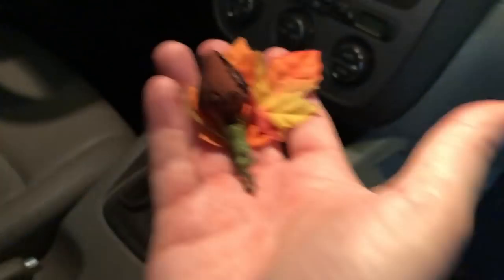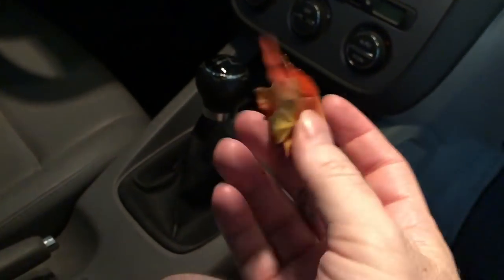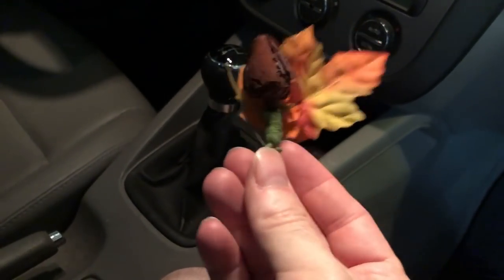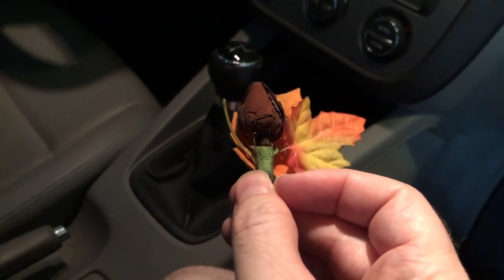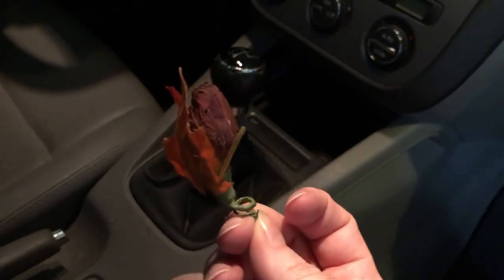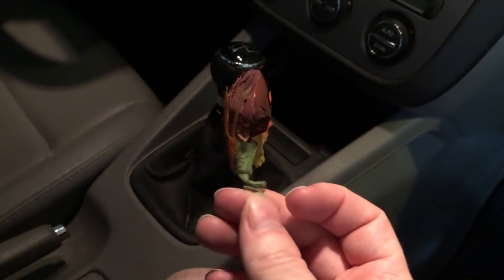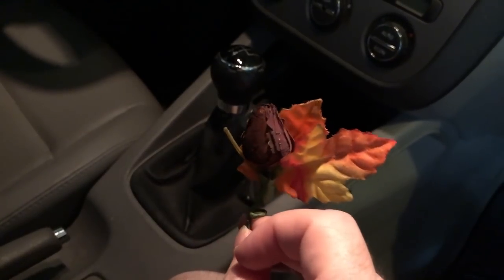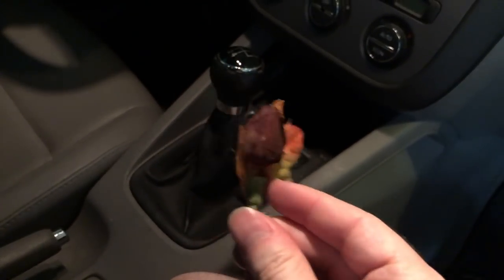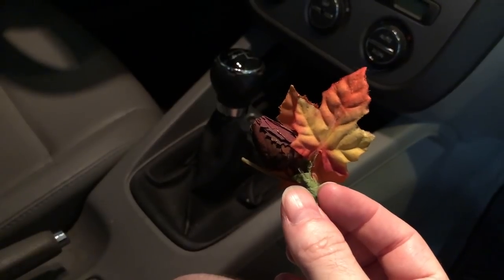There's a money clip - why do I have a money clip in here? And then there's this - this was my boutonniere at my sister's wedding. This is actually the most important thing I wanted to get out of the car. My sister's been married like 15, maybe closer to 20 years now. I've had this in a previous car and transferred it to this car, and I'm going to transfer it to my new car. It's sort of a good luck charm - I've never really had any issues with cars when I've had it.